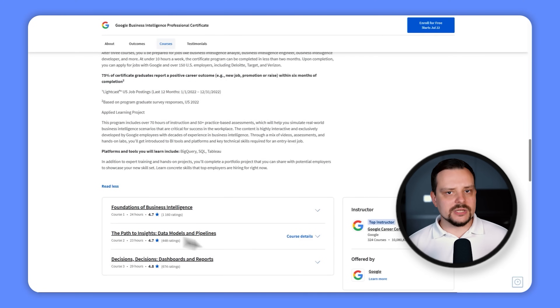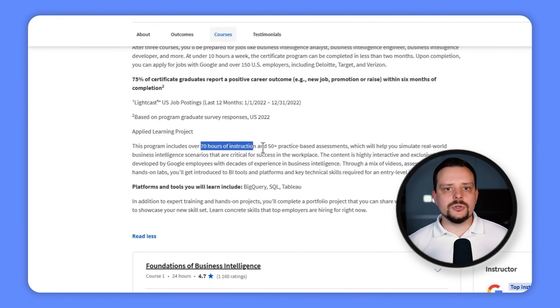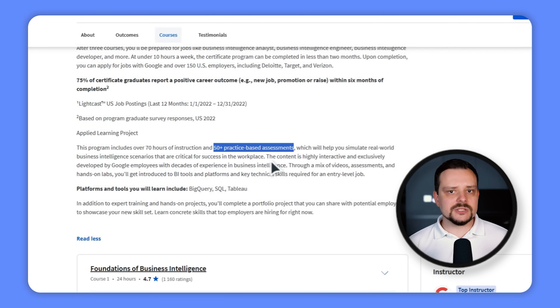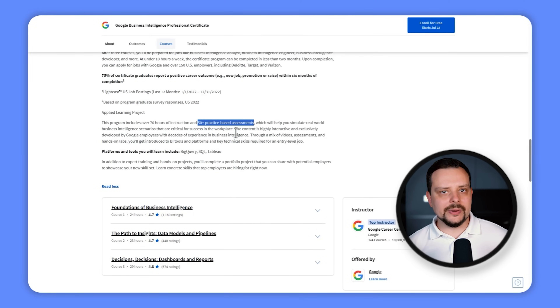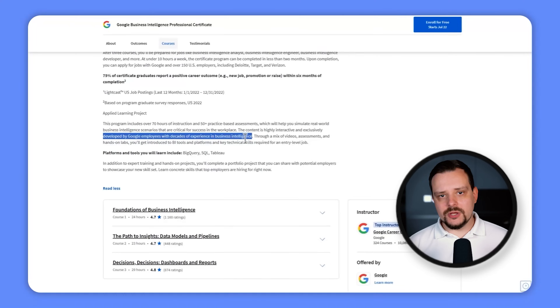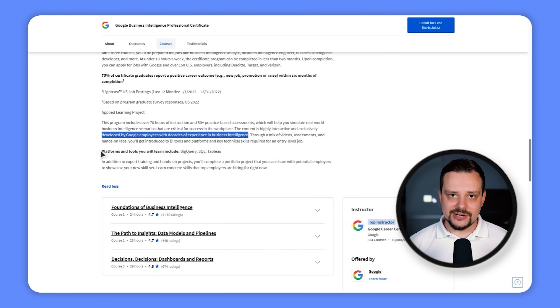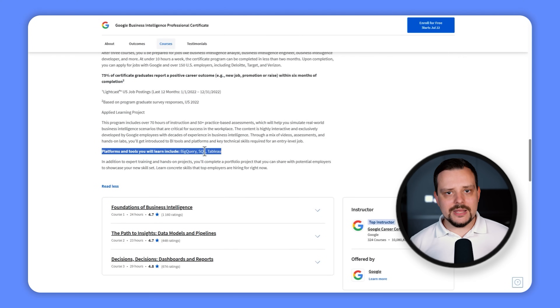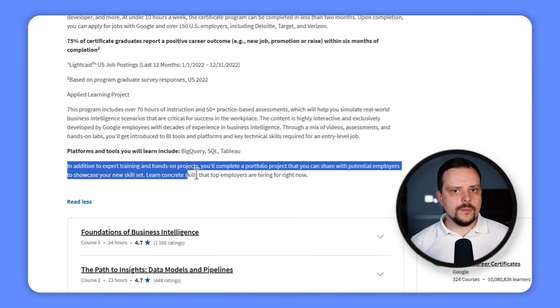In terms of content, you can expect over 70 hours of top-notch instruction, learning from experienced Google employees. There are 50-plus practical-based assessments that give you a taste of real-world tasks, so you will be well prepared to tackle most Business Intelligence challenges. The program is designed to keep you engaged with a mix of videos, assessments and hands-on labs — typical for Coursera courses. You will get familiar with industry-standard tools like BigQuery, SQL and Tableau, and you will build a portfolio of projects to show off your newfound skills.